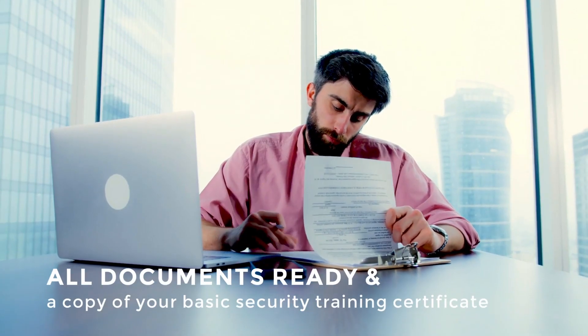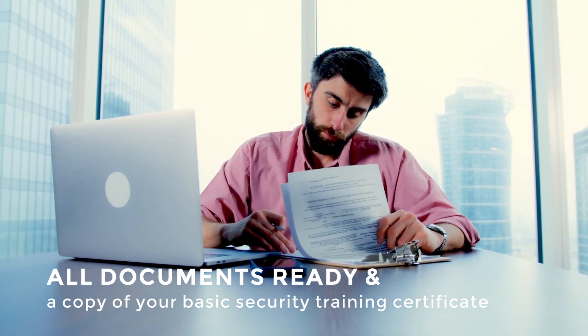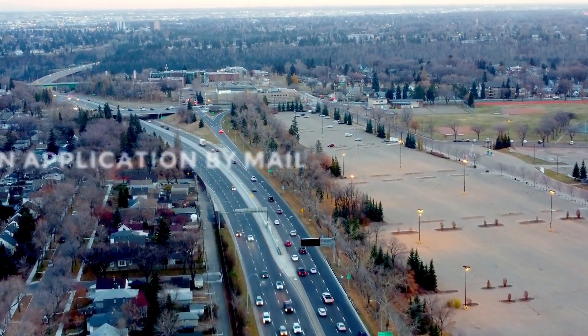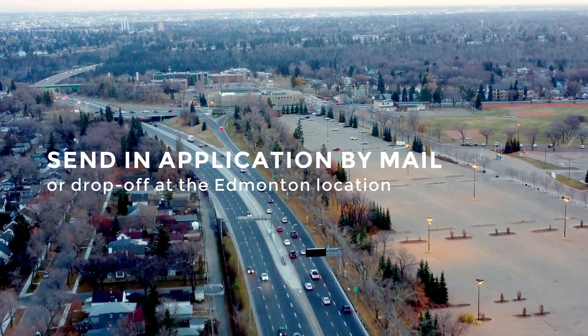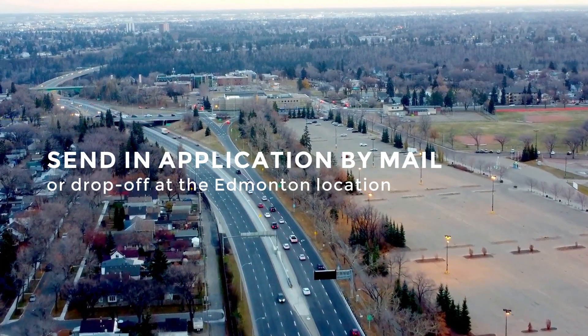Once you have all your documents ready and a copy of your basic security training certificate, you'll be ready to apply for a license. In Alberta, there are two methods to apply. One is you can send your application in by mail or drop off at the Edmonton location.